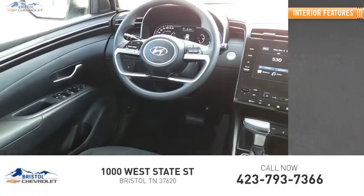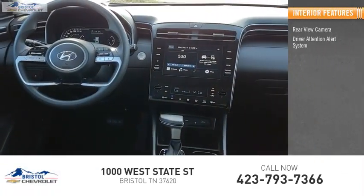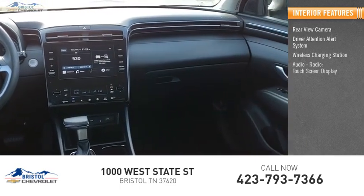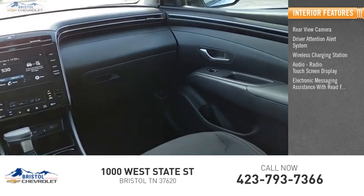Inside you'll find a rear view camera, driver attention alert system, wireless charging station, audio radio, touch screen display, and electronic messaging assistance with read function.